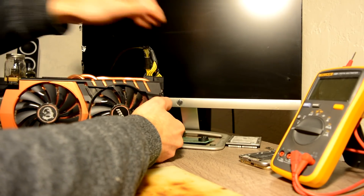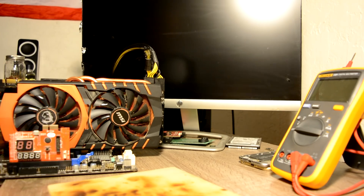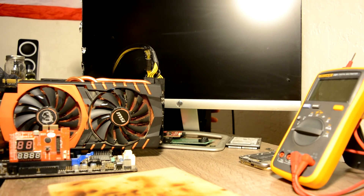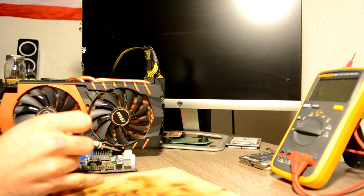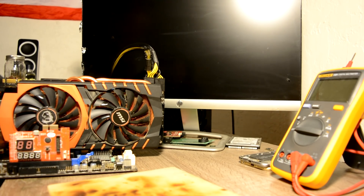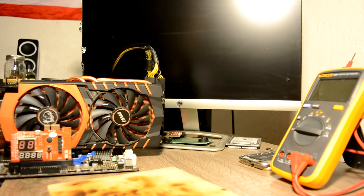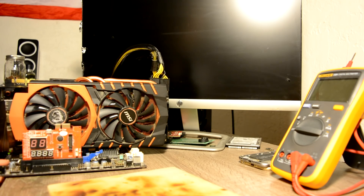Plug it in with the 12-pin connector, screen already plugged in, and the POST card — just to see how our card acts up. Let's see what it does. Let's shut it off. By how it acts right now we can come to the conclusion that we have a short somewhere on the board, most likely on one of our main power lines, either 12V or 3.3 volts.